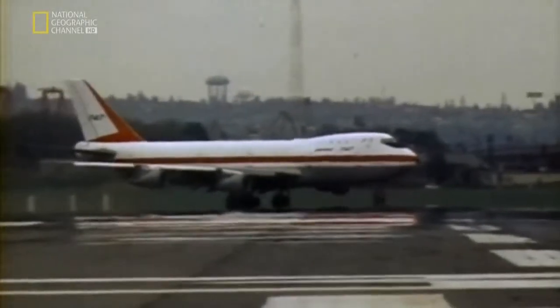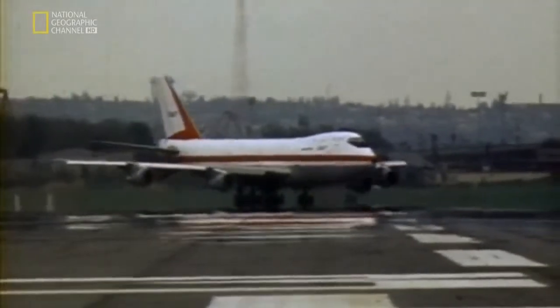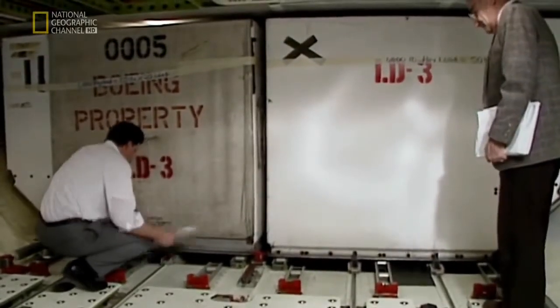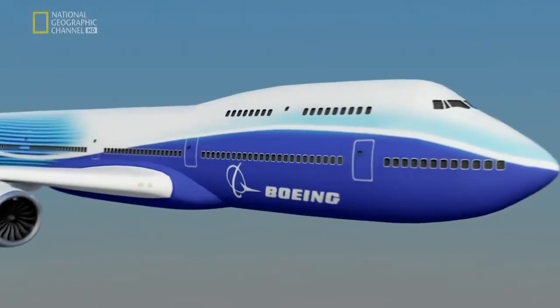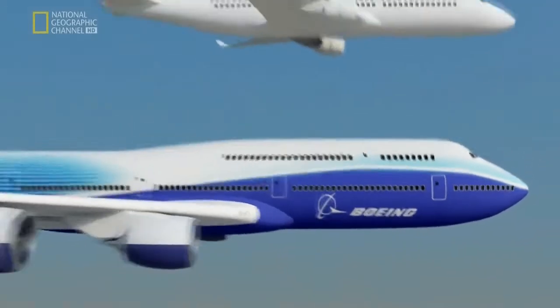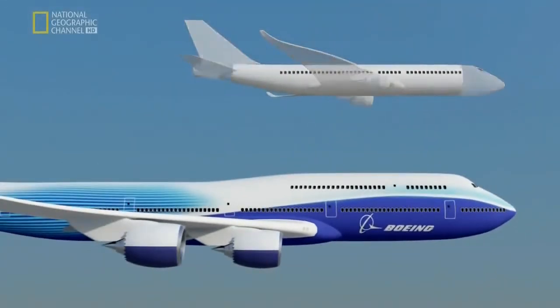Pan Am president Juan Tripp immediately saw the potential. When he looked at the hump area and asked what it was for, his chief engineer said it would be a good crew rest area. Juan Tripp replied: this will be reserved for passengers. And that's how the upper deck that passengers now fly on came into being. On the new passenger 747, that iconic hump has expanded to the length of an entire 737.